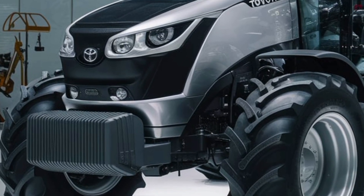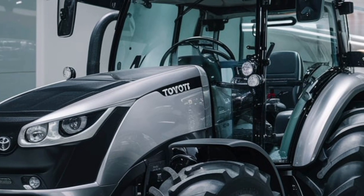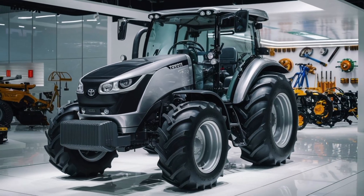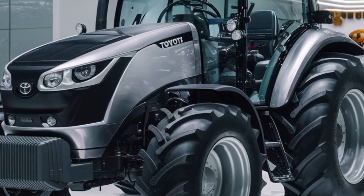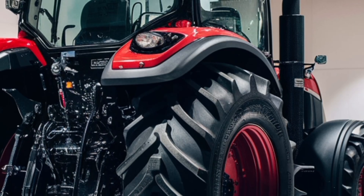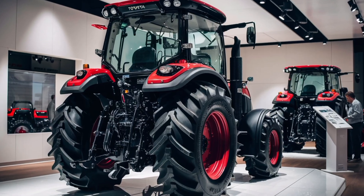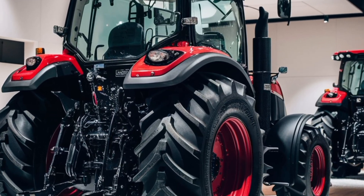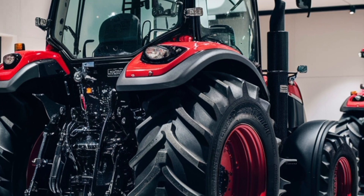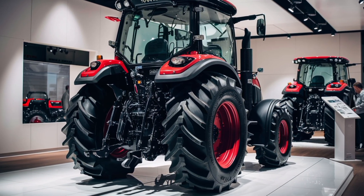In summary, the 2026 Toyota 4x4 tractor is a powerful, intelligent, and operator-focused machine. It integrates advanced traction control, refined hydraulics, comfort-driven cab design, safety features, low-emissions performance, and smart farming connectivity into a unified package. It's more than just a tractor — it's a comprehensive farming partner engineered to boost productivity, reduce fatigue, and support sustainable agriculture, season after season.